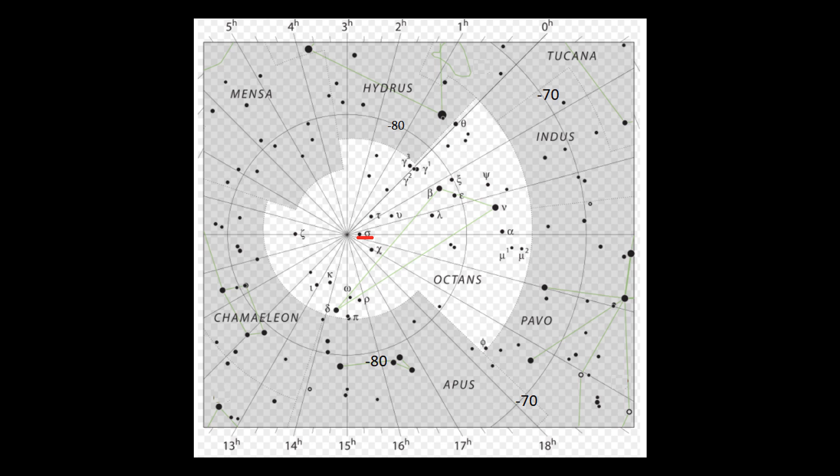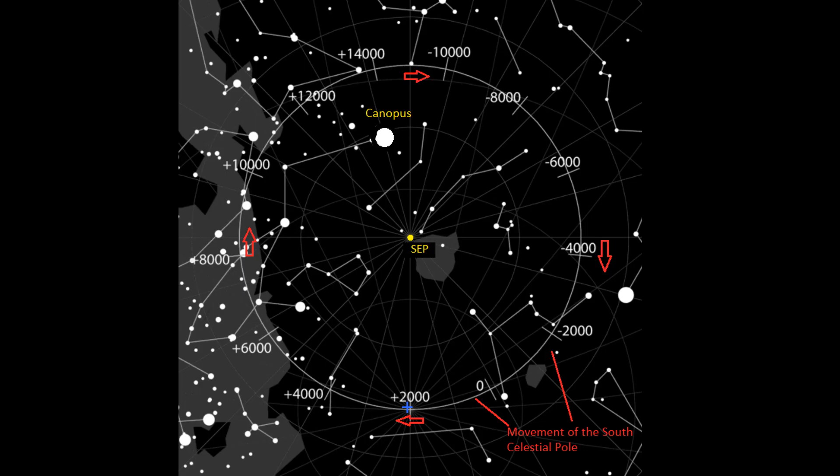However, Sigma Octantis is so faint it's only visible to the naked eye in rural areas away from light pollution. Looking over the 26,000 year cycle, we can see how the position of the south celestial pole changes. In 12,000 years' time, the south celestial pole will lie within about eight degrees of Canopus, the second brightest star in the sky.